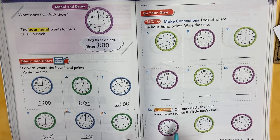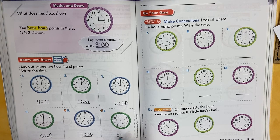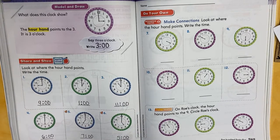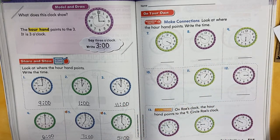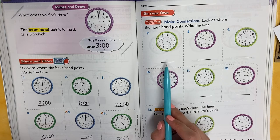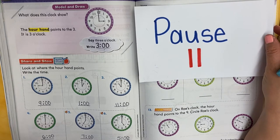What time is it? The hour hand is pointing right to the five, so we say five o'clock. We write five, two dots — colon — o'clock, so two zeros. Did you remember your minute hand? Where does it point? To the 12, because we're starting all over again. My first graders, we're going to try numbers seven, eight, and nine. Say the time out loud, write the time, and don't forget to put your minute hand in. Hit play when you're ready to check.